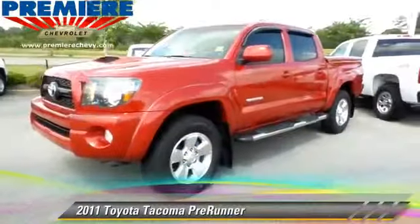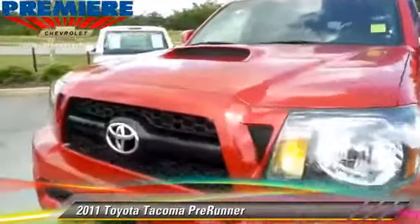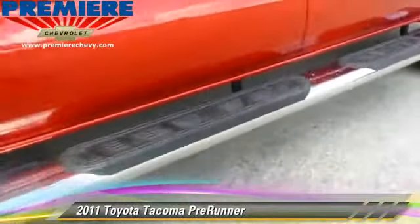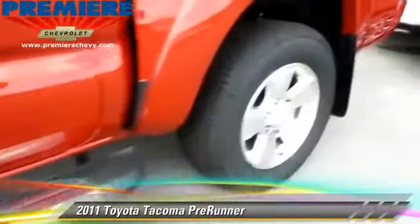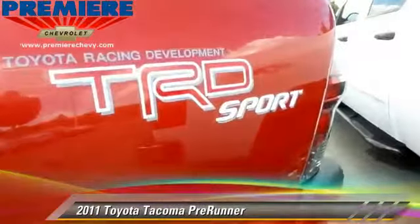The 2011 Toyota Tacoma Prerunner. This is a pickup truck powered by a 4-liter V6 engine with an automatic transmission. This pickup truck with fewer than 40,000 miles on the odometer gets up to 20 miles per gallon.